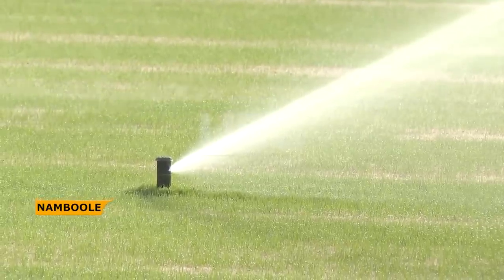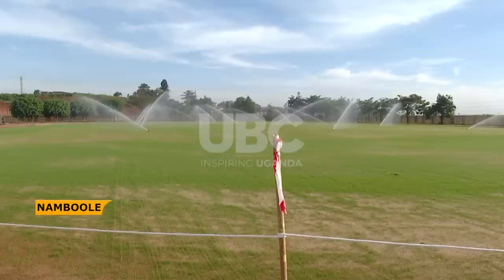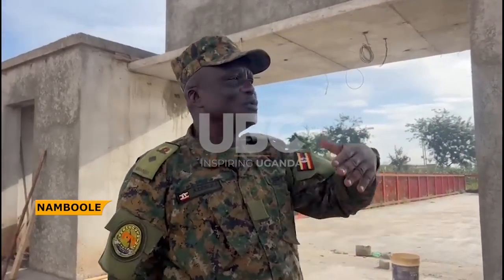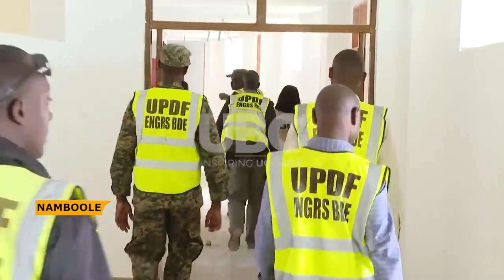For players, new facilities are being constructed to enhance their training and game preparation. Lieutenant Colonel Peter Kidemuka, the project engineer for Mandela National Stadium, is proud of the progress made so far, and his enthusiasm is evident as he oversees the final stages of the project.